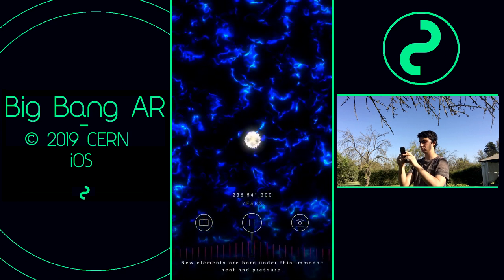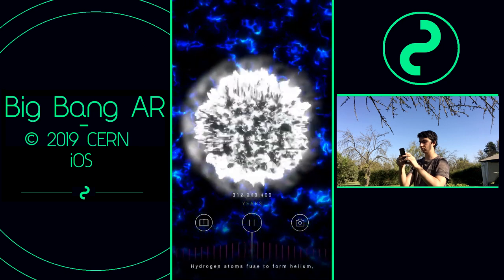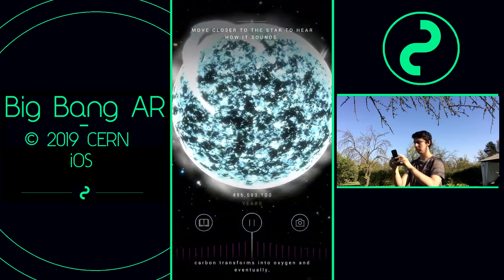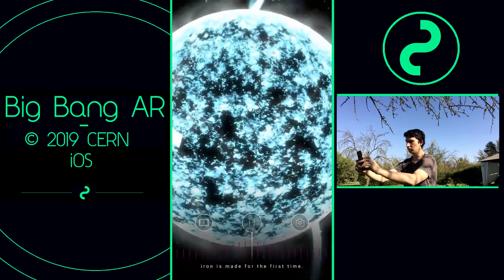New elements are born under this immense heat and pressure. Hydrogen atoms fuse to form helium. Helium is converted to carbon. Carbon transforms into oxygen, and eventually iron is made for the first time.